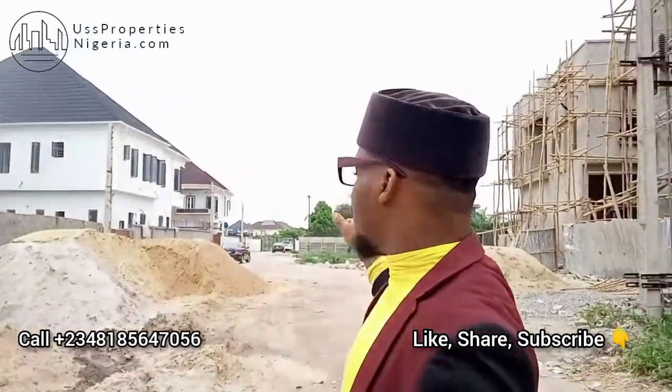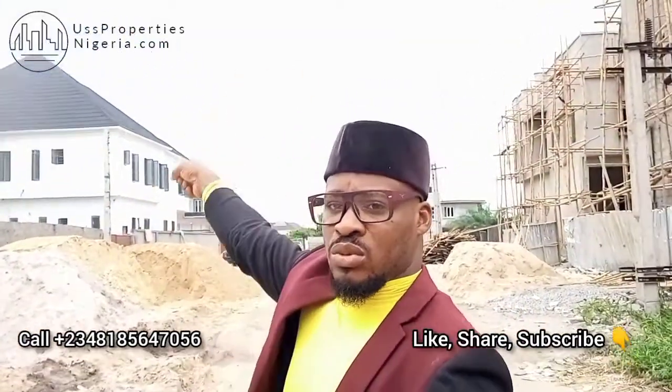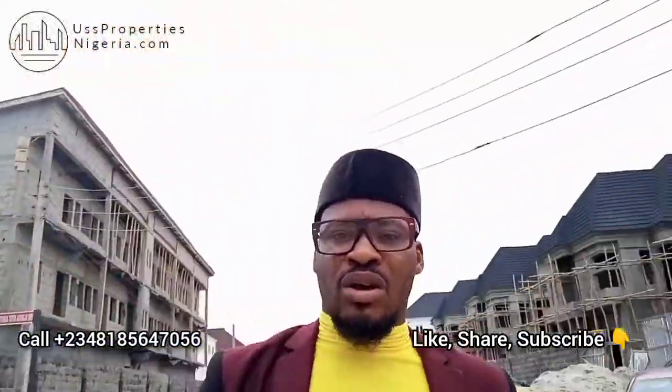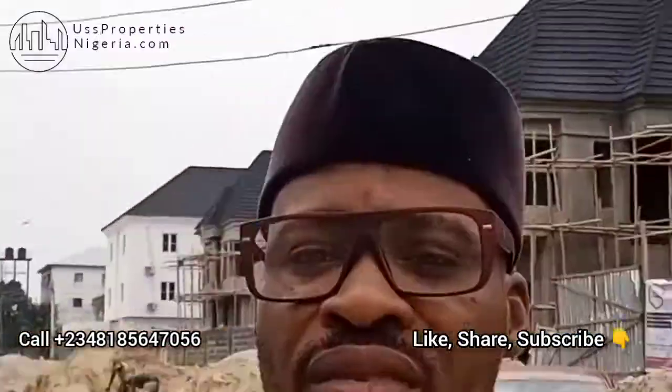Just like these completed buildings here — this is a twin duplex in the apartment — we have another set of buildings at the back, right behind me there. You can see the ones that are already completed.